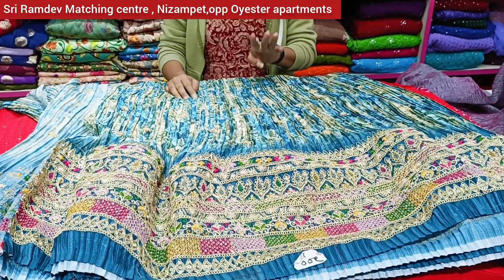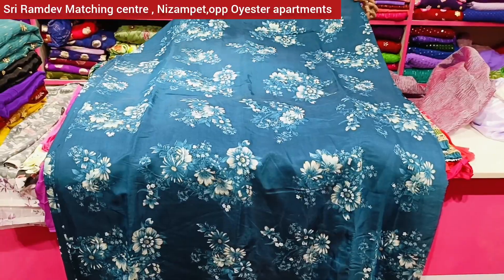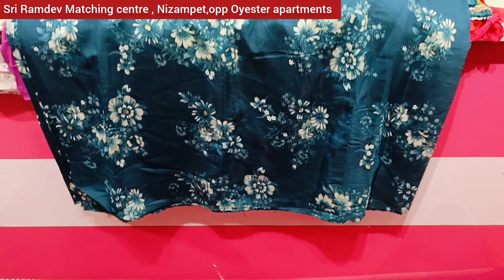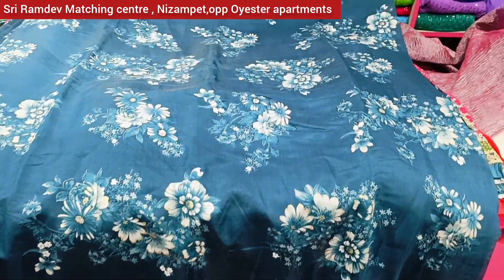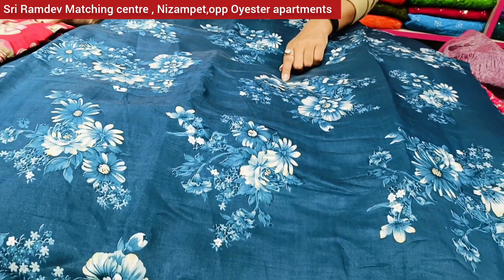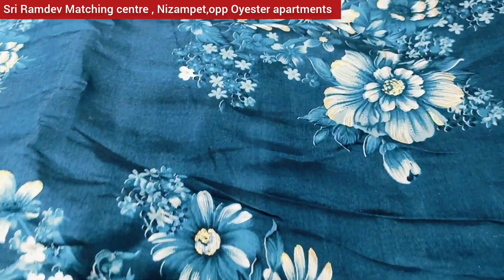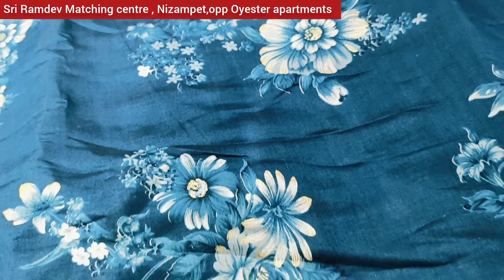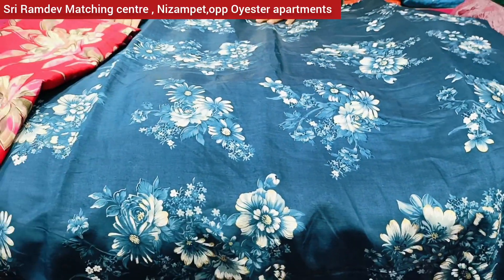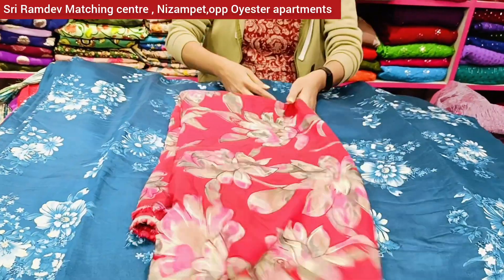We have 3 patterns in total. Now we have rayon fabric with digital print all over, with different patterns available. We also have a foil print style so the pattern and the cloth varies. Starting from 150 rupees, we have several patterns here.